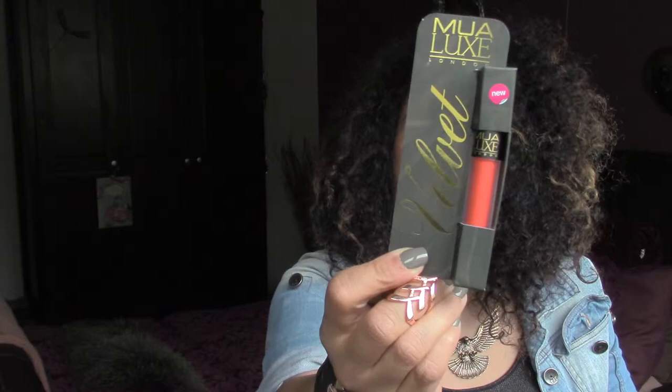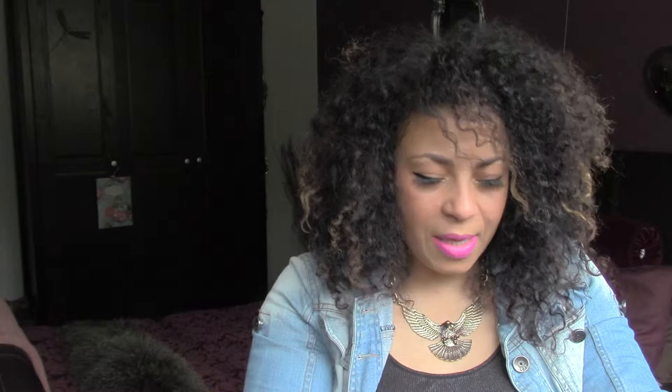I went to Superdrug and I picked up the MUA Luxe Velvet Lip Lacquer in Atomic. It is bright bright orangey red — the camera's not really picking it up but this mother packs a punch. I also picked up a new finishing brush from TK Maxx — that was £4.99. I also picked up a few packets of QVS lashes. I have tried them before and I kind of like them but they were on offer so they were £1 each.